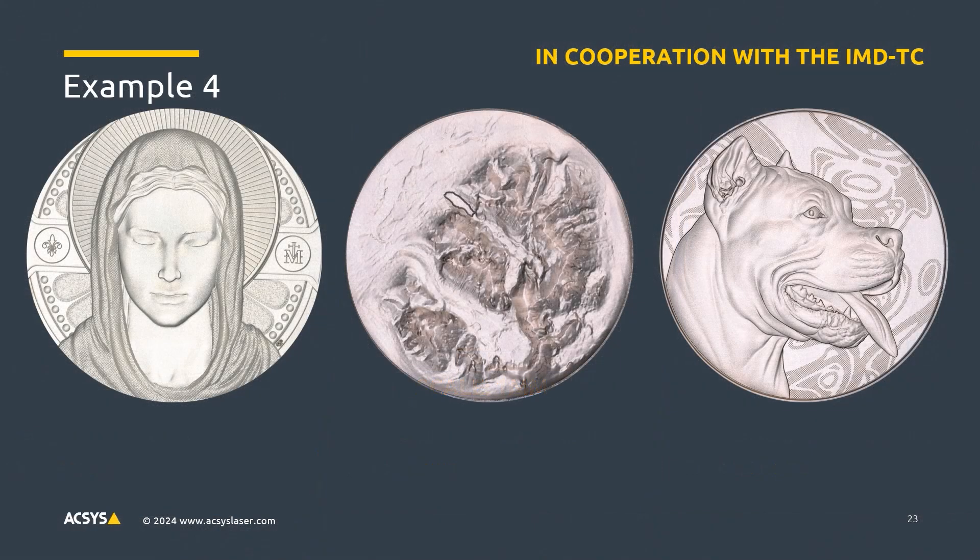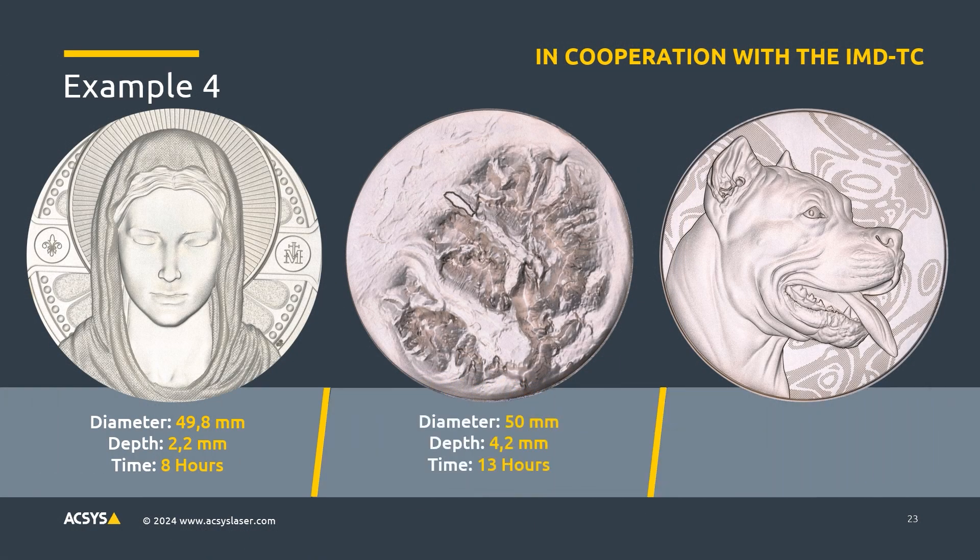Here are more examples engraved for customers, in cooperation with the IMDTC subgroup laser applications. On the left: diameter 50, depth 2.2mm, only 8 hours engraving time. In the middle: diameter 50, 4.2mm depth — which is very deep — only 13 hours engraving time. On the right: diameter 41, 2.6mm depth, only 7 hours of engraving time, which is extremely fast and pretty amazing.